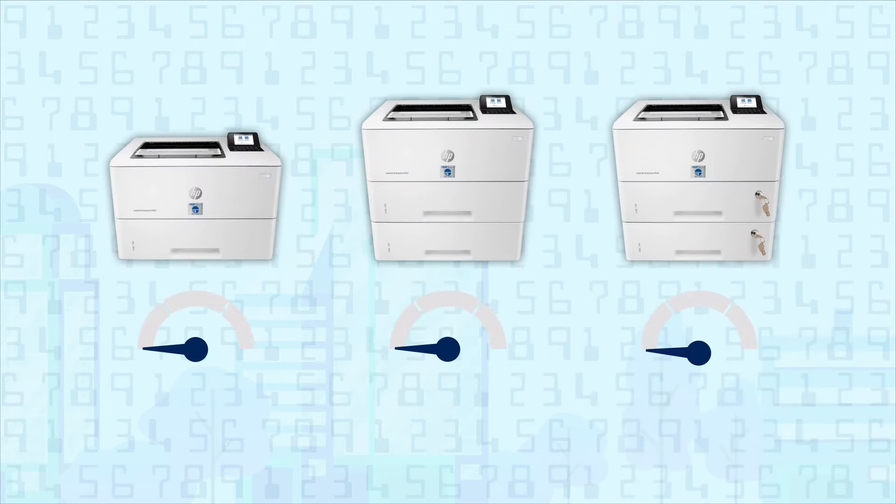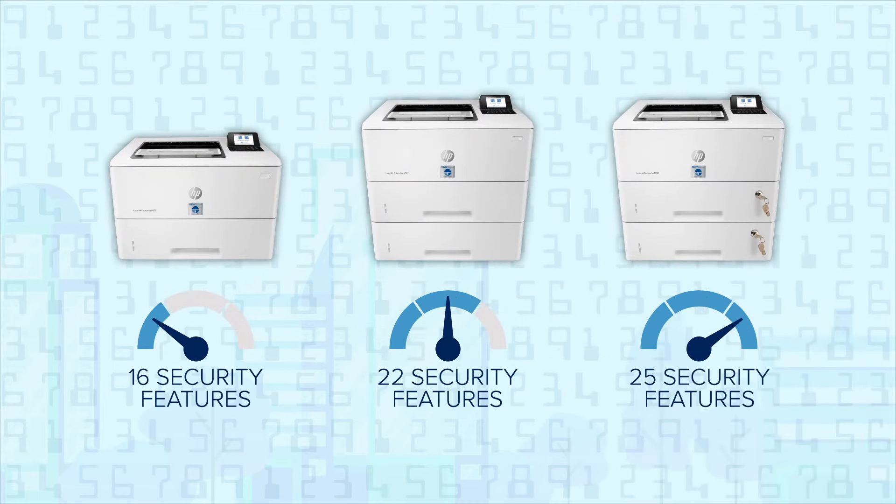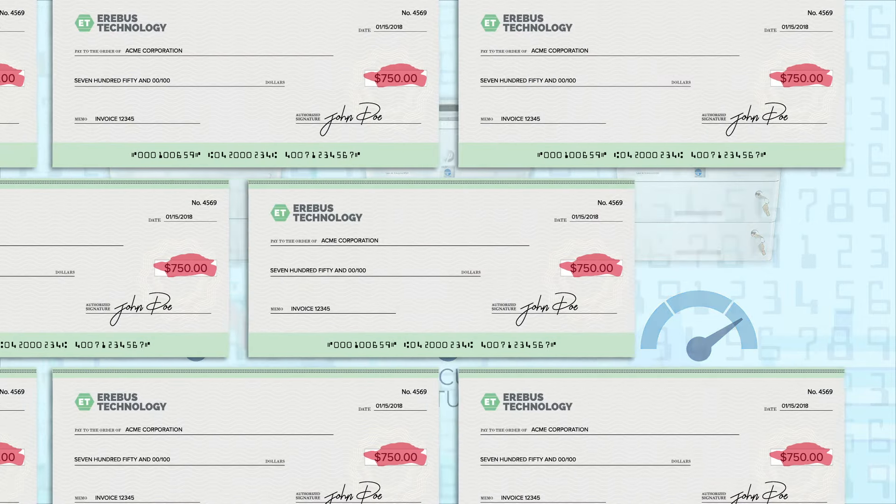Choose from three security levels to meet your specific check printing needs. Even our base MICR model has 16 features to protect your network and checks in transit.